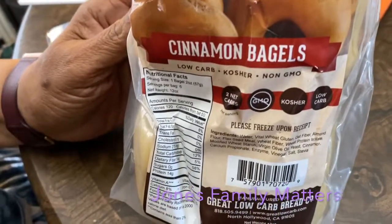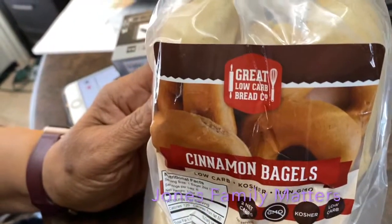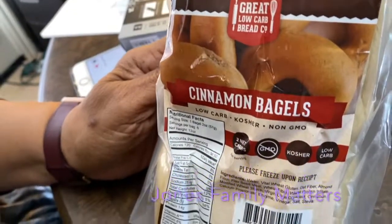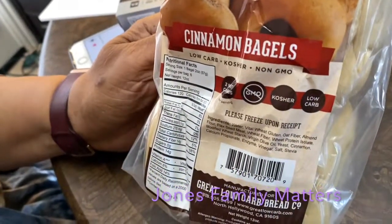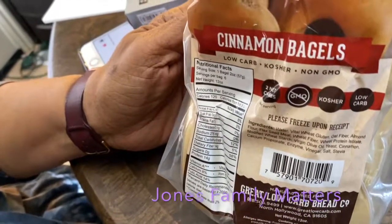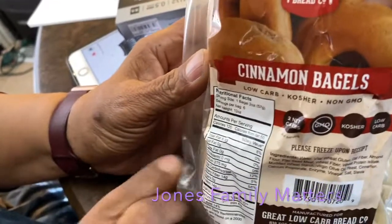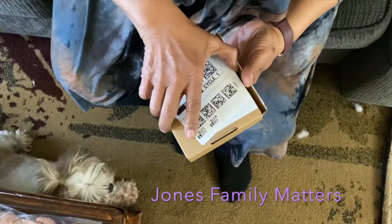I got another Amazon package from Solo Bread — it's a new keto place with bagels and stuff. These are cinnamon bagels: low carb, kosher, non-GMO, and they have two net carbs each. I'm looking forward to tasting them and seeing if I need to order again.